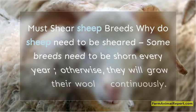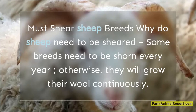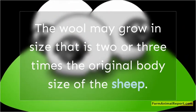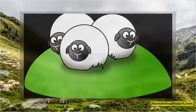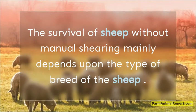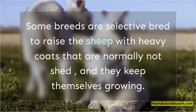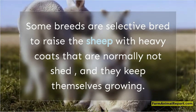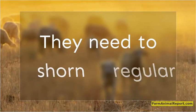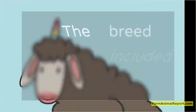Must-shear sheep breeds: why do sheep need to be sheared? Some breeds need to be shorn every year, otherwise they will grow their wool continuously. The wool may grow to two or three times the original body size of the sheep. The survival of sheep without manual shearing mainly depends upon the type of breed. Some breeds are selectively bred to grow heavy coats that are normally not shed and keep growing. They need to be shorn regularly — you may find a sheep three times its original size. The breed included is Merino.